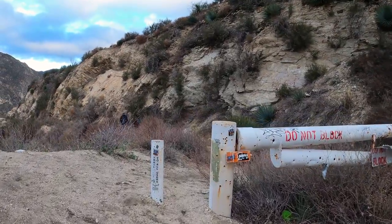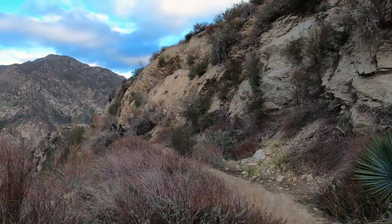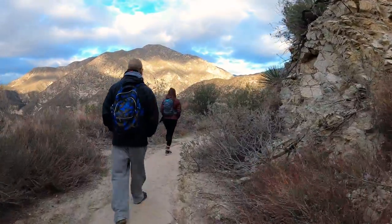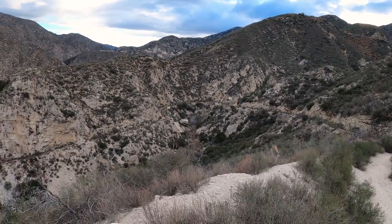You're going to go past this white gate. Today I'll be hiking with two good friends of mine and we are hiking this in mid-January after some rain in the past couple of weeks. This first part of the hike is going to descend down to Sturt Fire Road.